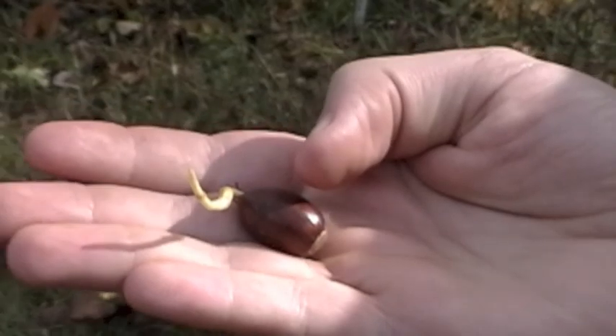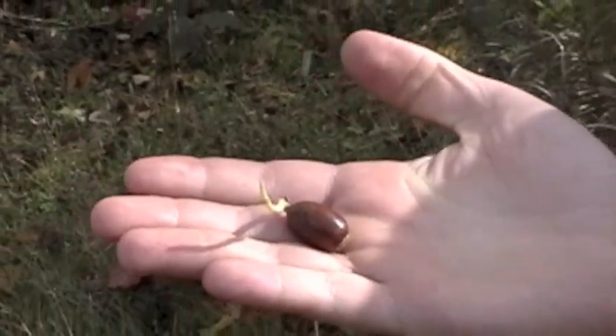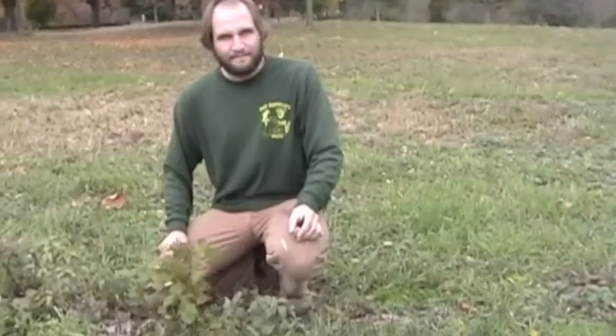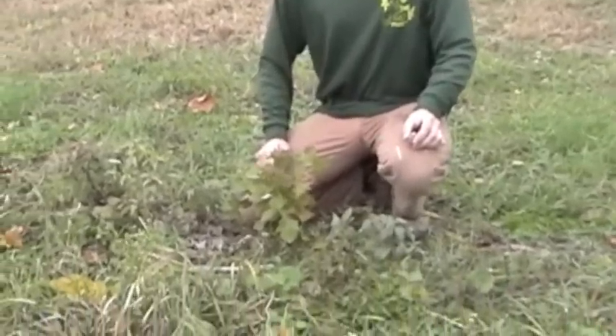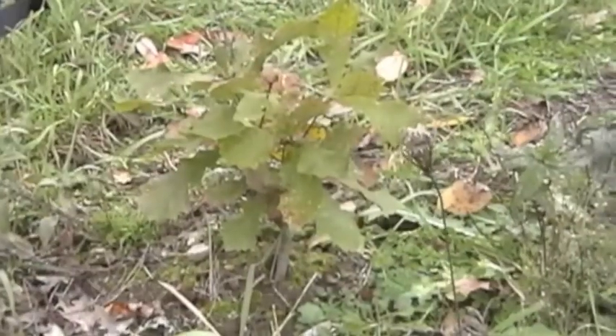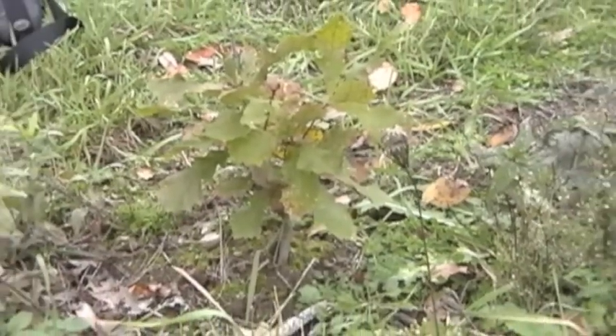Here is one that has escaped animals and has been allowed to sprout. Young Burr Oaks grow incredibly slow. Much of this young Burr Oak's energy goes into its long tap root.